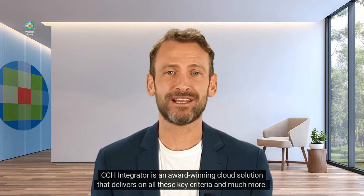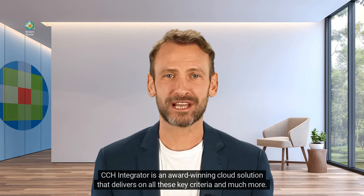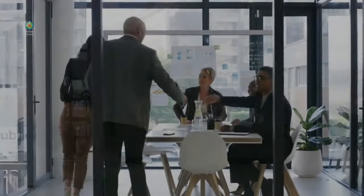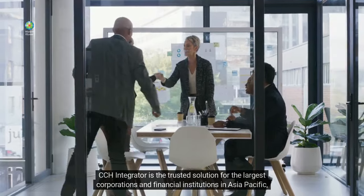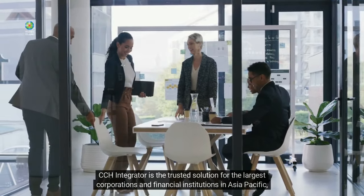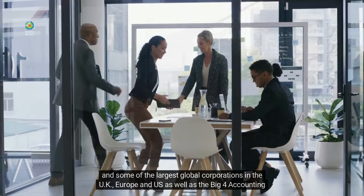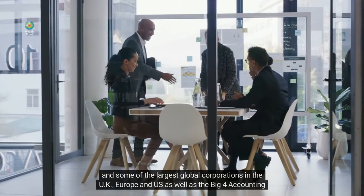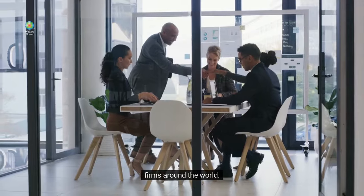CCH Integrator is an award-winning cloud solution that delivers on all these key criteria and much more. CCH Integrator is the trusted solution for the largest corporations and financial institutions in Asia-Pacific, and some of the largest global corporations in the UK, Europe, and US, as well as the Big Four accounting firms around the world.